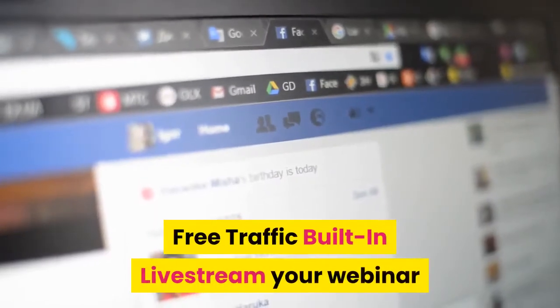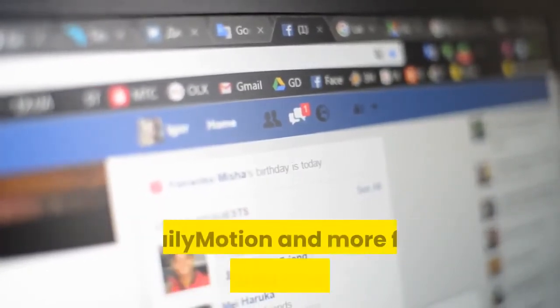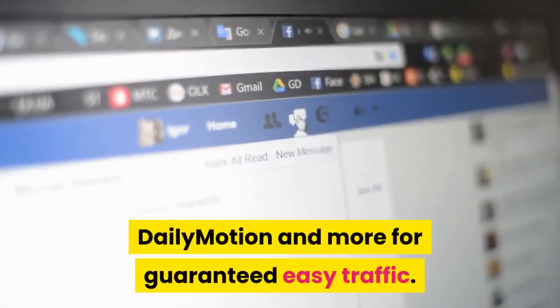Free traffic built-in: live stream your webinar at the same time to YouTube, Facebook, Vimeo, Dailymotion, and more for guaranteed easy traffic.